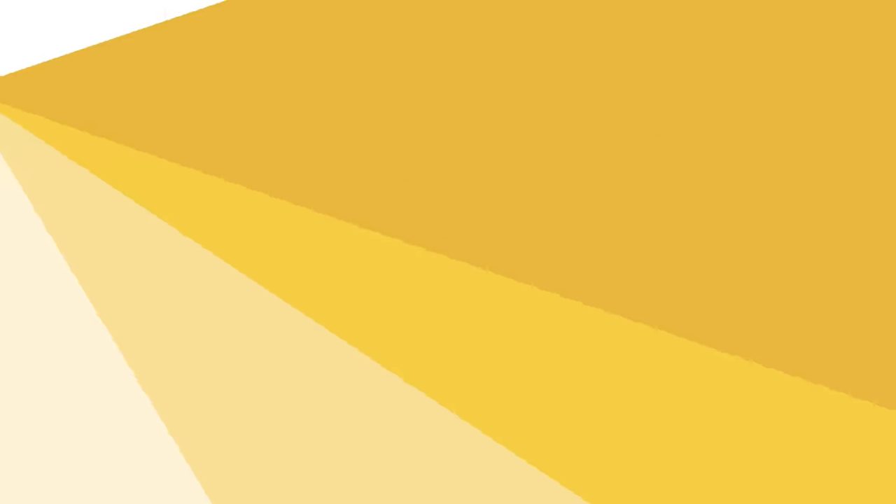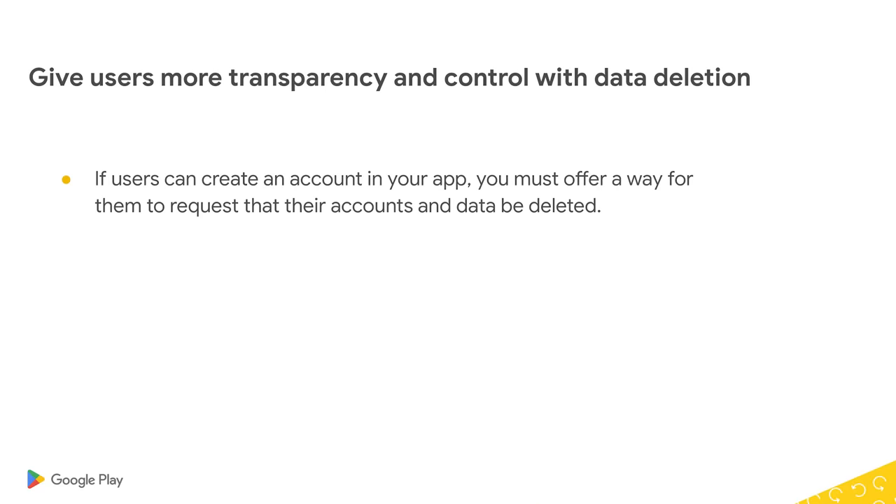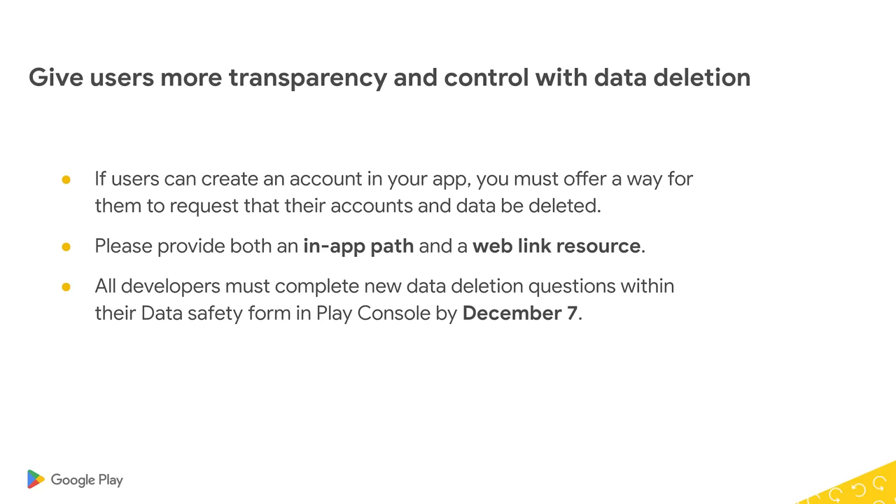Because deleting an account should be as easy as creating one. First, we've updated the user data policy to require that any app that allows people to create an account must also let them ask for that account and data to be deleted. Developers need to give users a way to make this request from both within the app and on the web, so that users don't need to reinstall an app to manage their personal data. All apps, whether they offer account creation or not, need to update their data safety form in Play Console by December 7th. If your app doesn't need any changes, you can update your form today and get it done.